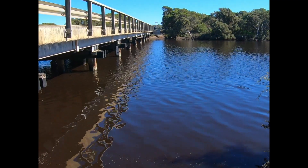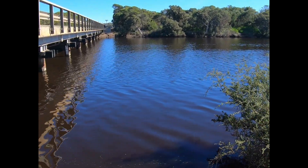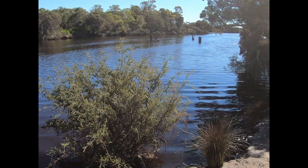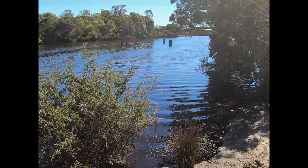As you can see from the videos it's quite a breeze. We had intended to fly the little drone, but it's definitely a little bit too much breeze for that one.